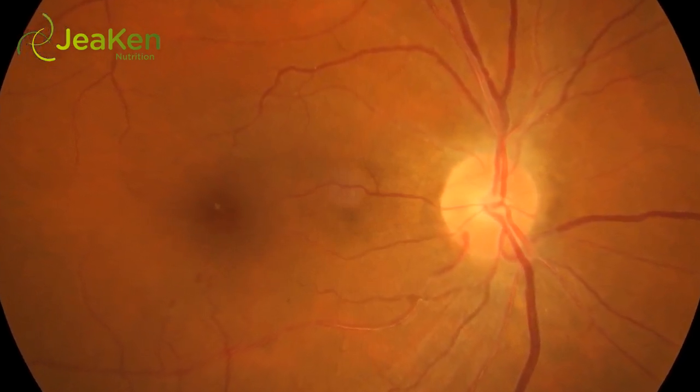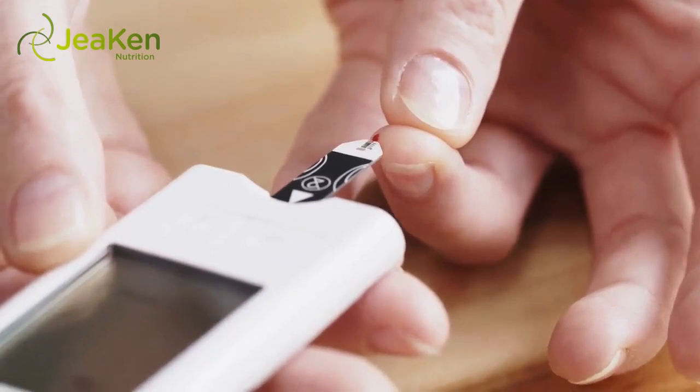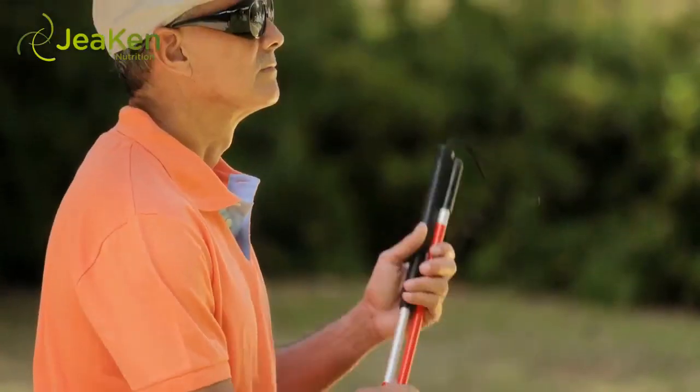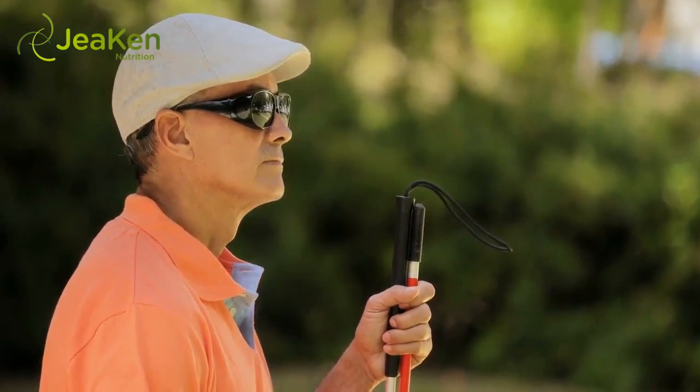Diabetic retinopathy — what you need to know. As if having diabetes wasn't complicated enough, it's also imperative to consider some of the serious complications which could arise with uncontrolled blood sugars. Diabetic retinopathy is a disease of the eyes which can lead to permanent vision loss if left undetected and untreated.